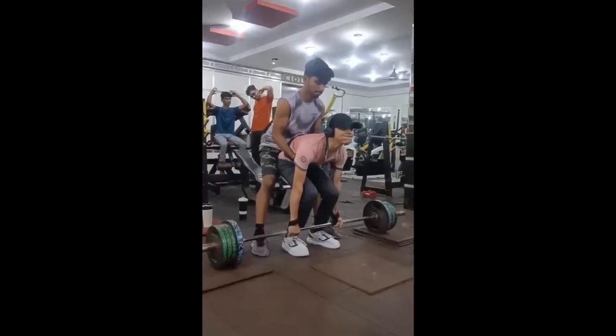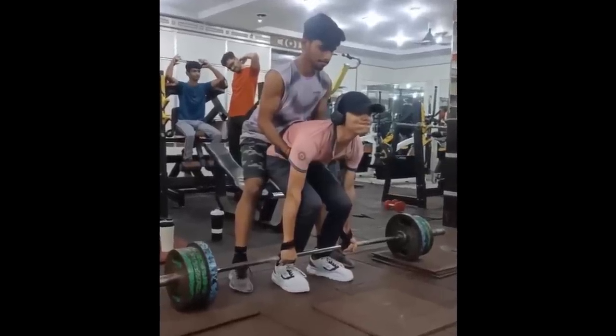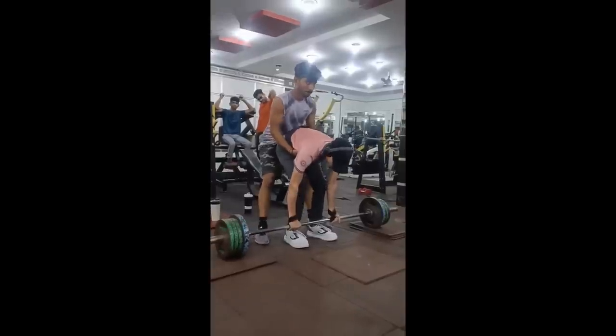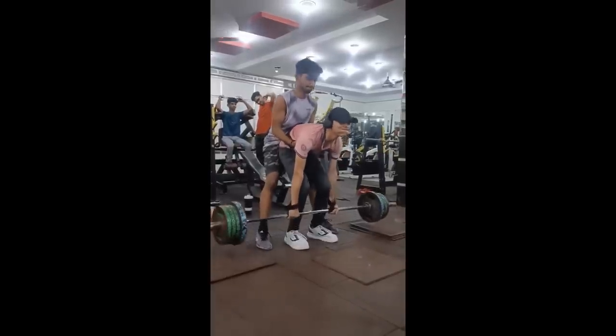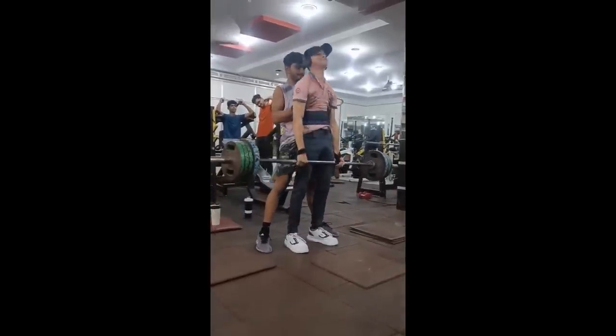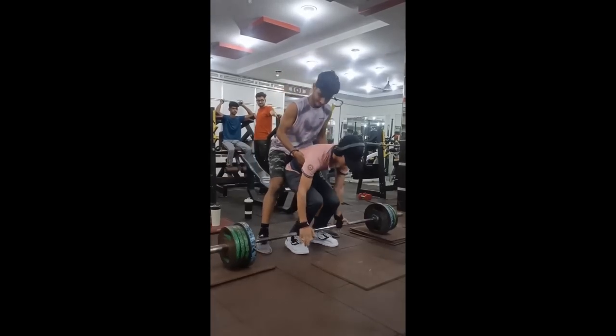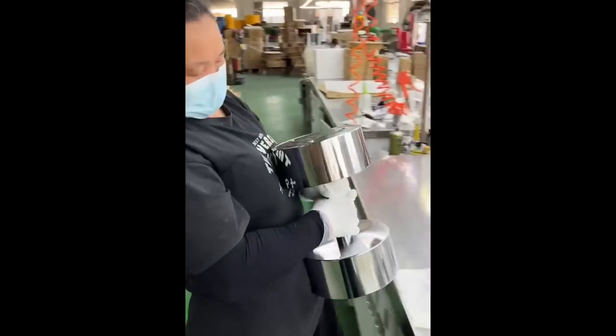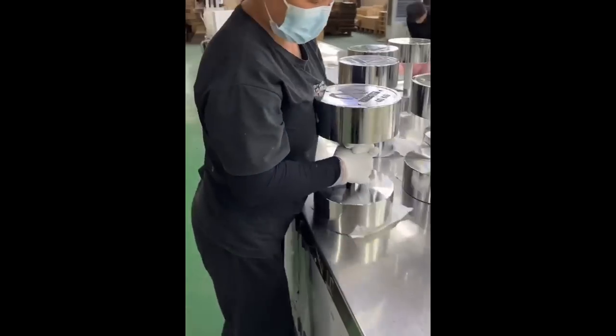As an exercise physiologist, I can confirm that this is indeed the most optimal way to deadlift. Remember guys, the dumbbells that you think are heavy are being manhandled by some women working in a factory.